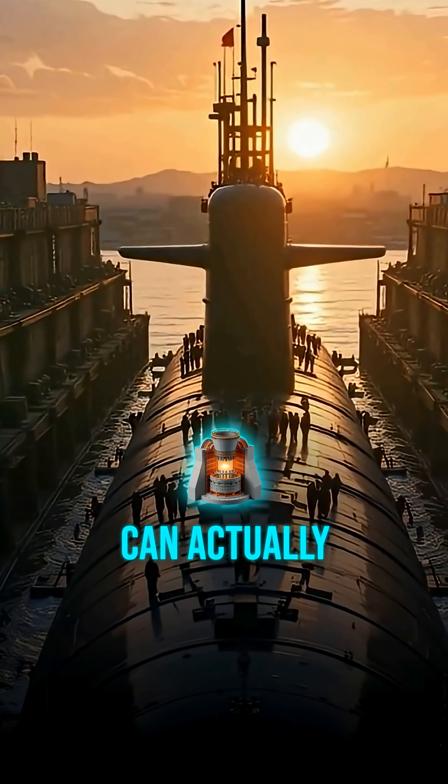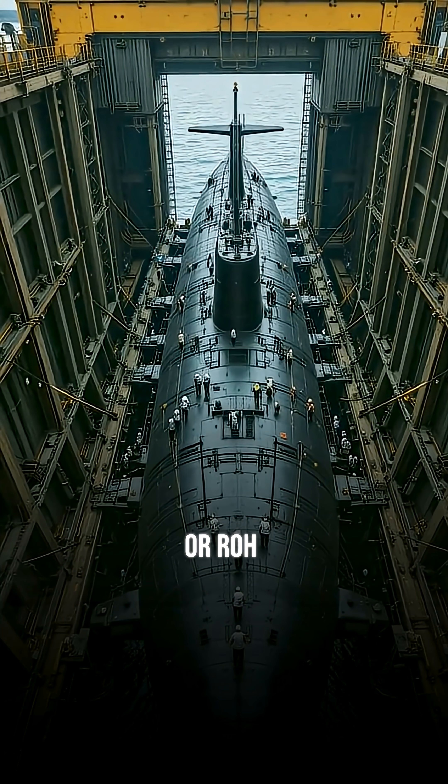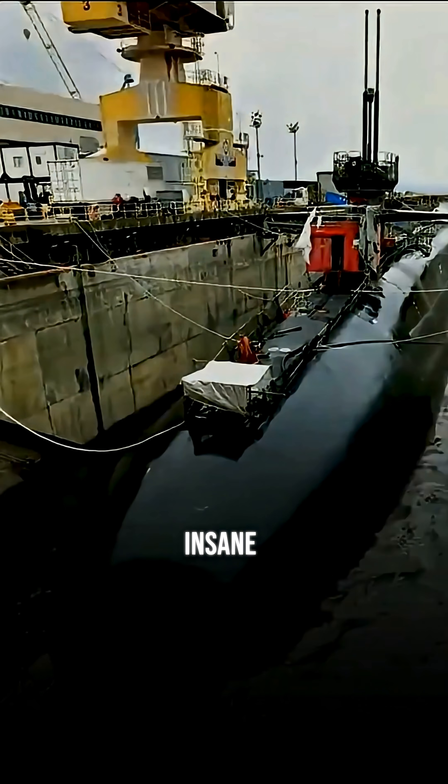Nuclear submarines can actually operate for up to 20 years before they need refueling, but when that time comes, the process is called a refueling and overhaul, or ROH, and it's absolutely insane.